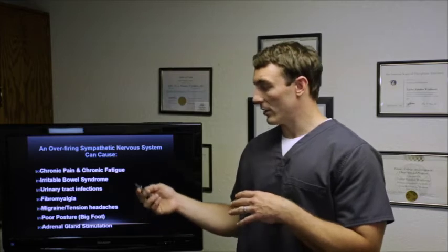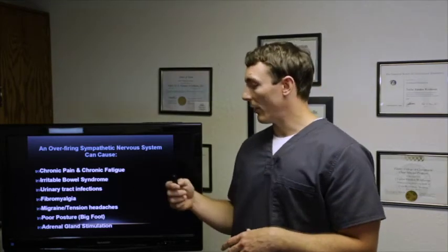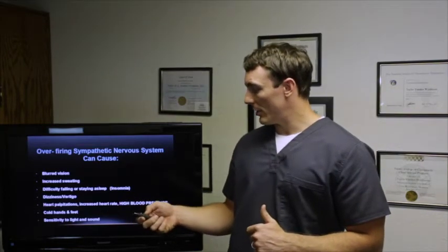Overfiring of the sympathetic nervous system can cause lots of different issues — chronic pain, chronic fatigue, irritable bowel syndrome, urinary tract infections, fibromyalgia, migraine and tension headaches, poor posture, and adrenal gland stimulation. Specifically, an overfiring sympathetic nervous system can cause blurred vision, increased swelling, difficulty falling or staying asleep, dizziness, vertigo, heart palpitations, cold hands and feet, and sensitivity to light and sound.